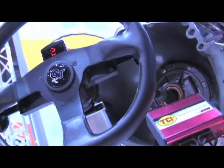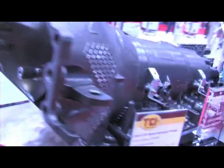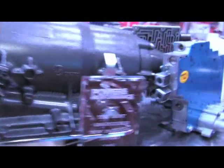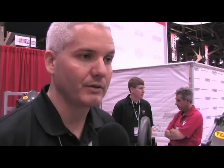This is the same transmission you find in a late model Chevy, but TCI has actually changed the internals to make it a 6-speed. It's based off a 4L80E transmission, which is noted for its strength and durability. They went in and modified it, changing the gear ratios to allow it to have 6 gears.